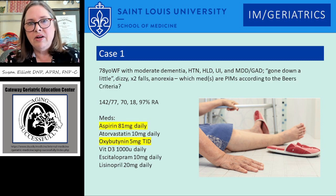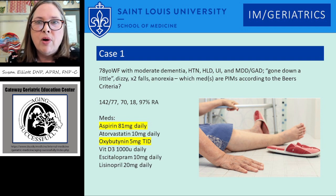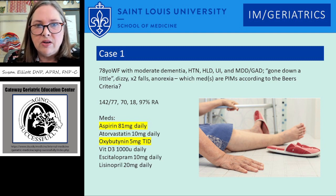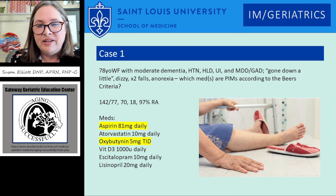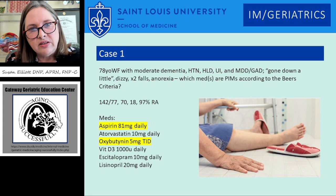The answers reflect that the BEERS list says aspirin is really not indicated for her. This is primary prevention — she was started on it because of her hyperlipidemia, and she hasn't had a heart attack or stroke. She doesn't have active heart disease, and aspirin in people older than 70 years old is not recommended by the guidelines anymore. Atorvastatin can be argued because of her dementia, but I wouldn't call it an inappropriate medication at this time. Oxybutynin is most definitely an inappropriate medication.